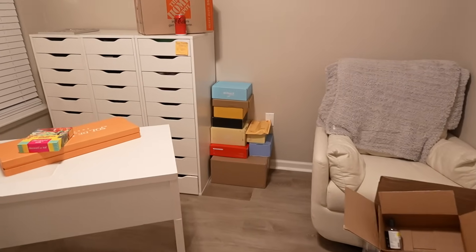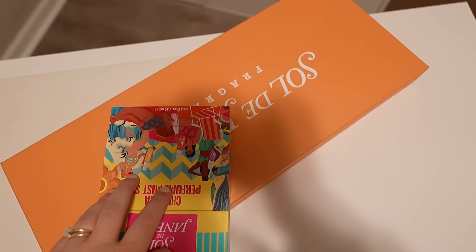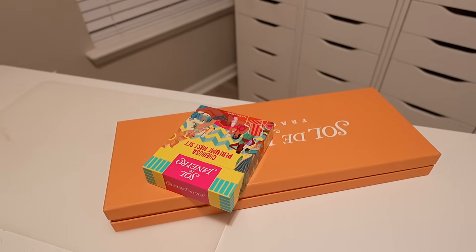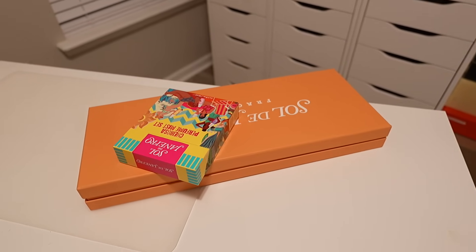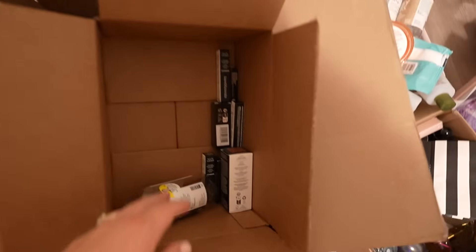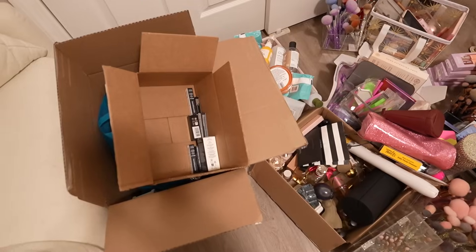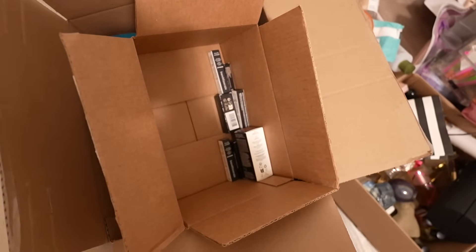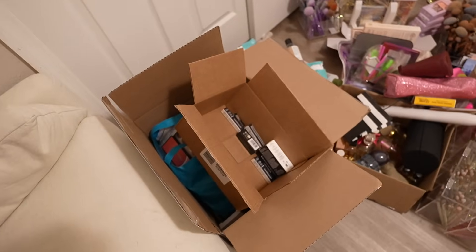So now I have my PR packages over there, and then I have these ones from Sol de Janeiro — on Vlogmas Day 5 I did a Sol de Janeiro organization vlog, so if you want to see me organize my Sol de Janeiro collection in my bathroom go check that video out. This is a bunch of makeup that I've decluttered — I need to go through it and figure out what is giveawayable and what needs to be thrown away because it's old and gross.